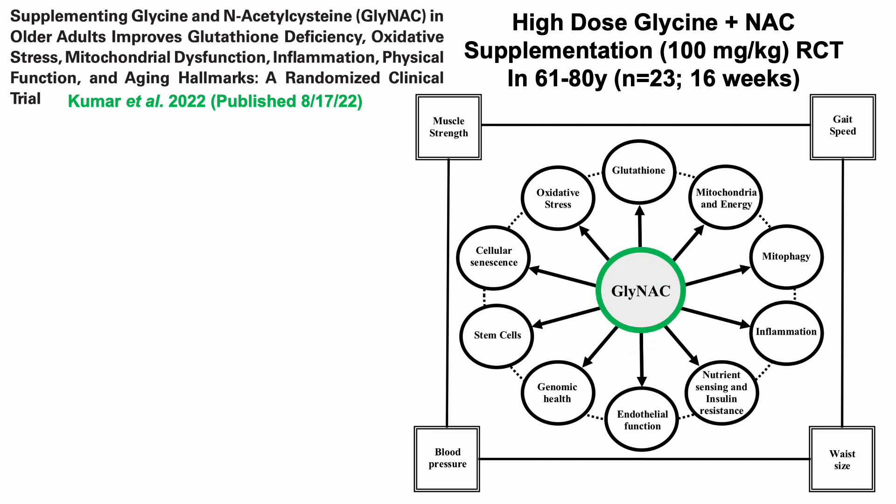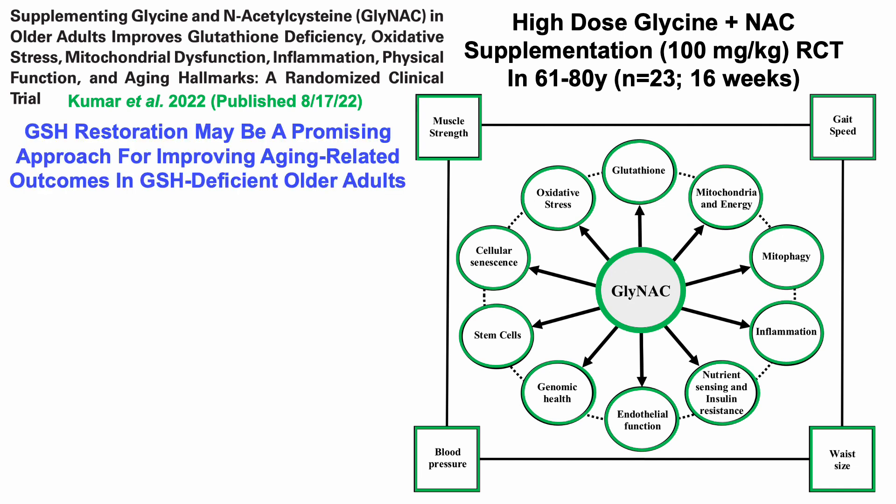Going through the highlights, glycine plus N-acetylcysteine impacted many of the same things the earlier study did. But it was also shown to improve markers that weren't covered in the first study, including markers of cellular senescence, improved markers related to stem cells and mitophagy, and reduced blood pressure. So when considering these two randomized controlled trials in older adults, glutathione restoration may be a promising approach for improving aging-related outcomes in people deficient in glutathione.